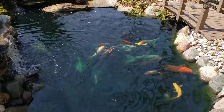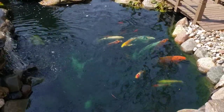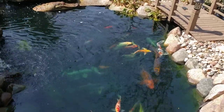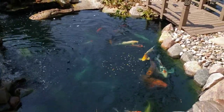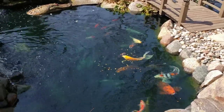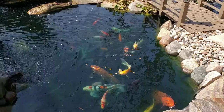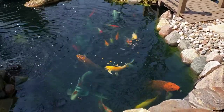Welcome to Reef and Pondwise. It's another great day in the hobby. I'm sitting pond side feeding my fish. If you're new to the channel and you love reef keeping and pond keeping like I do, hit the subscribe button and the notification bell so you don't miss out on anything.